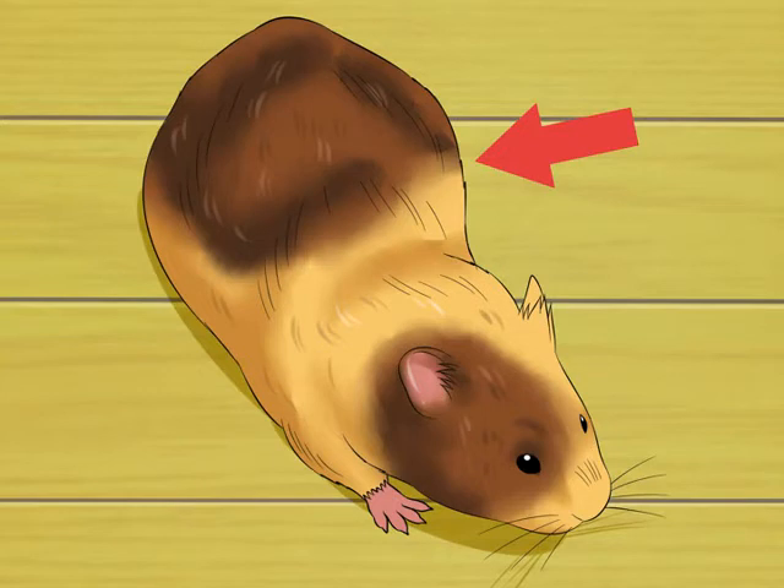She will also have enlarged nipples around the same time her belly swells. However, enlarged nipples on a small hamster can be difficult to see, so don't worry if you can't spot them beneath the fur. Handling her during the late stage of her pregnancy will upset her, so don't pick her up to look at the nipples.